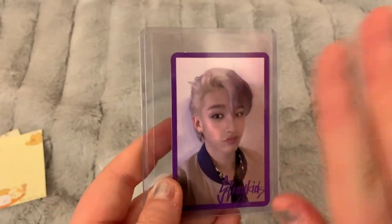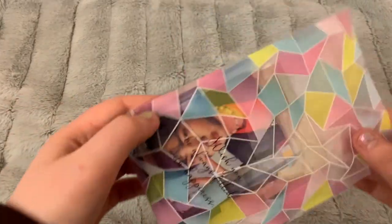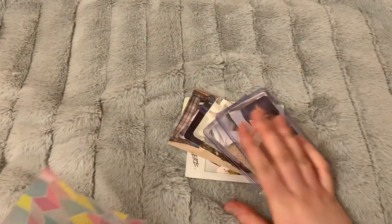This bag of goodies is one I put together myself — I traded with some friends in real life today and got so many good things. I also opened an album or two, so I just put my cards in there.